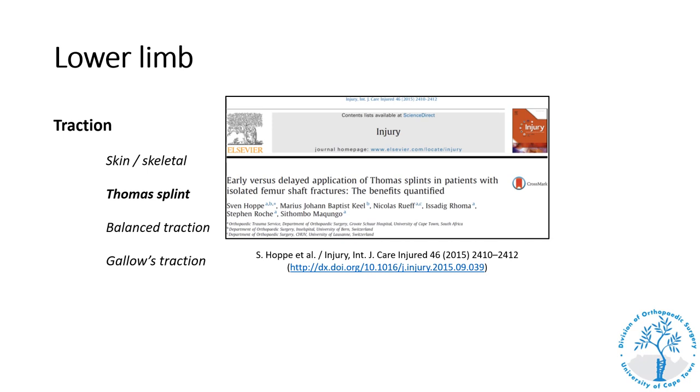This is a study published from our unit comparing early versus delayed application of a Thomas splint. We showed that patients with early application had less blood loss, fewer transfusions, fewer pulmonary complications, and fewer days in ICU. So it is very important to always immobilize any suspected femur fracture as early as possible.